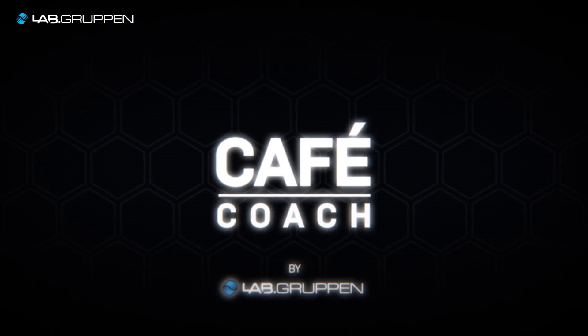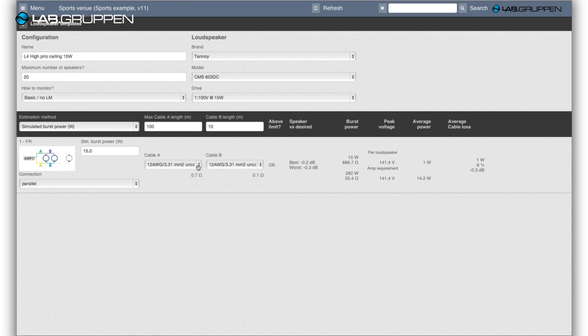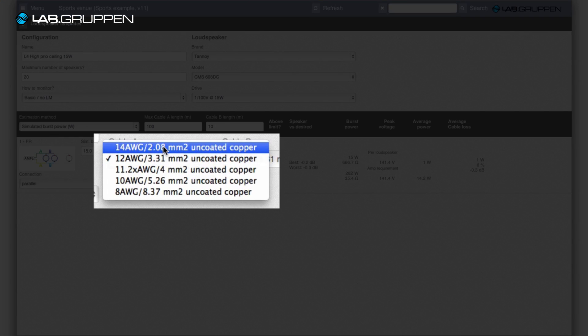CAFE is newly developed software to help you commission and design your system in a more efficient way, saving you time throughout your projects.